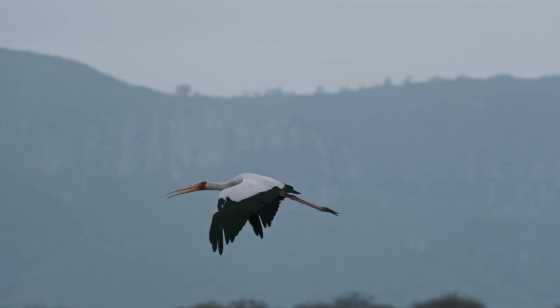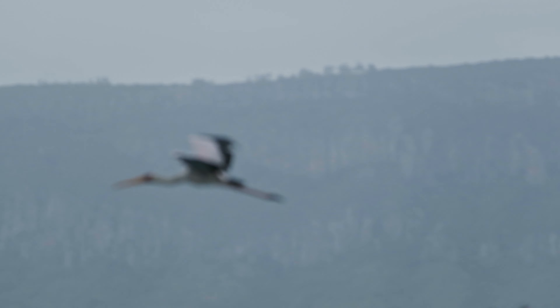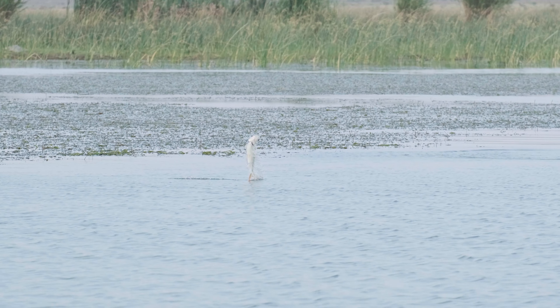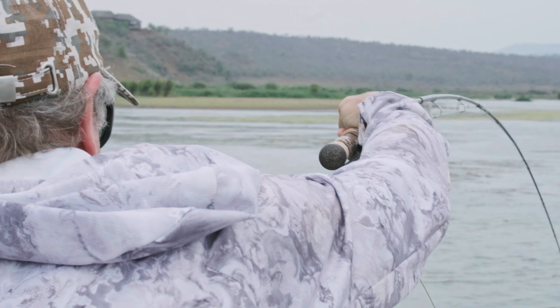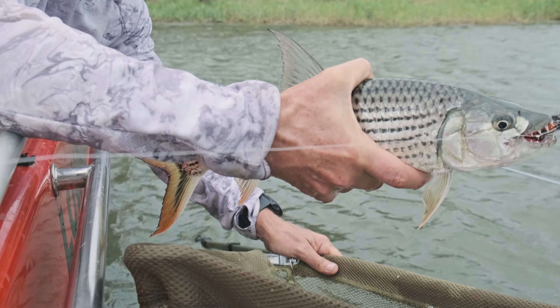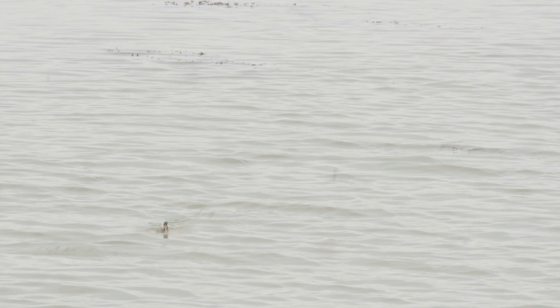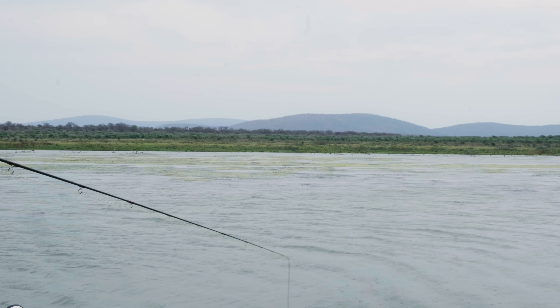With COVID restrictions this year, a lot of guys haven't been able to get up to the Zambezi, and we've got this great fishery right on our doorstep — a couple of hours from Durban, five or six hours from Joburg. We've got this lovely piece of water that has tigers, and granted they might not be the biggest tigers, but they are definitely fun to catch. The tigerfish is basically Africa's freshwater game fish.